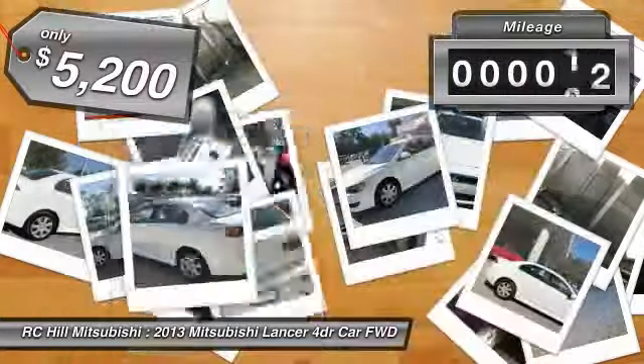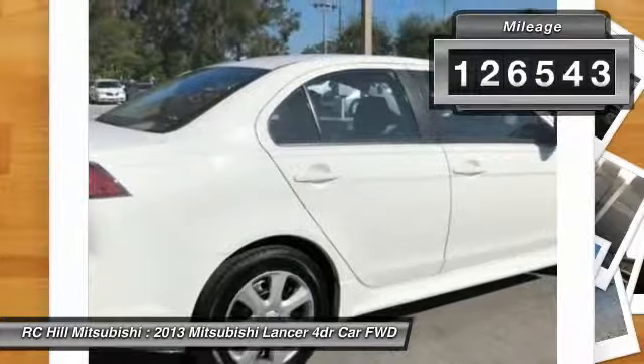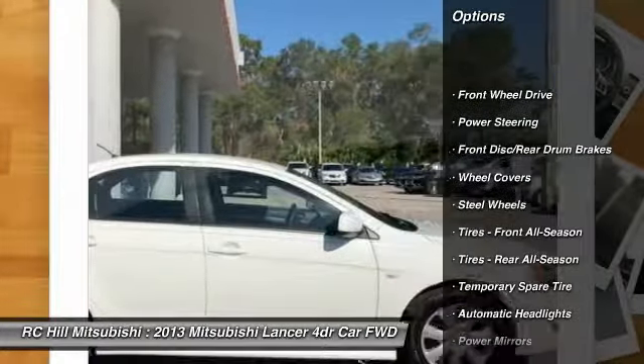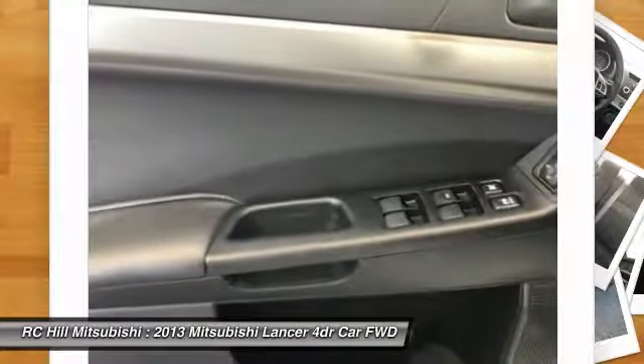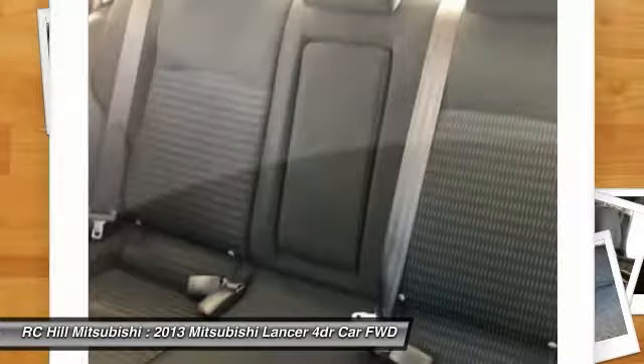This vehicle has less than 130,000 miles. Here are some of this vehicle's great options: anti-lock braking system, stability control, traction control, keyless entry, steering wheel audio controls, adjustable steering wheel, power steering, driver airbag, floor mats, cruise control.